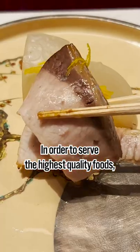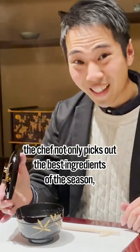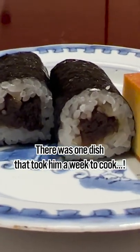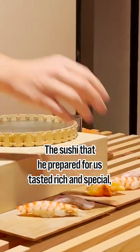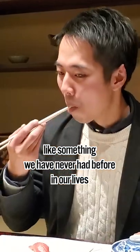In order to serve the highest quality foods, the chef not only picks out the best ingredients of the season, he also takes a tremendous amount of time to cook the dishes. There was a dish that took him a week to cook. The sushi that he prepared for us tasted rich and special, like something we have never had before in our lives.